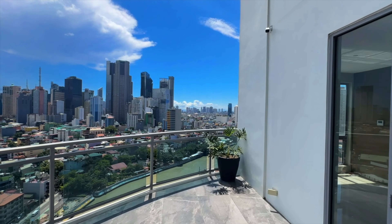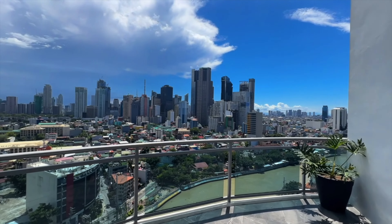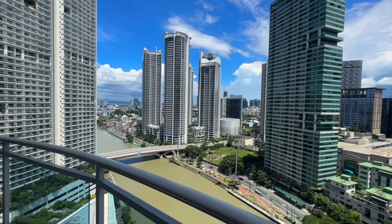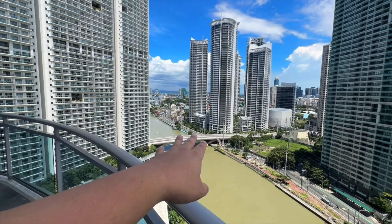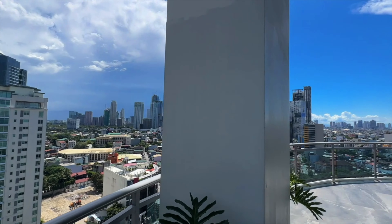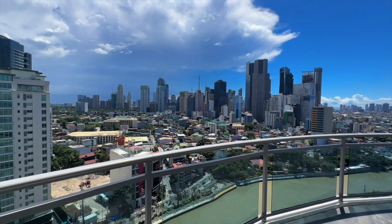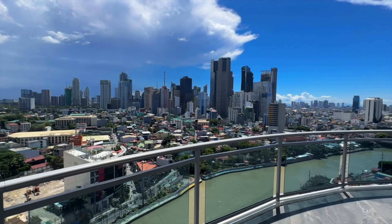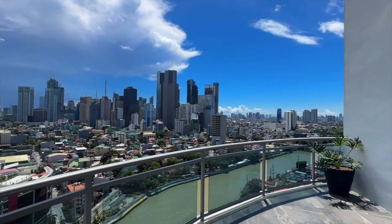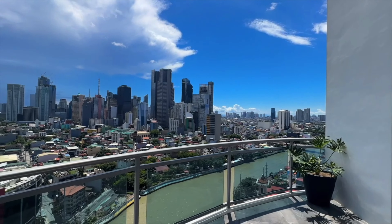Itong Novotel Aqua, kapag nag-stay kayo around Makati or Mandaluyong, so this is the view — sobrang ganda dito guys. And yung tinuro ko sa inyo kanina, sa intro natin — ito yung Estrella Bridge connecting Makati and Mandaluyong. Look at the view. I'm still amazed guys. I like this kind of city view talaga.